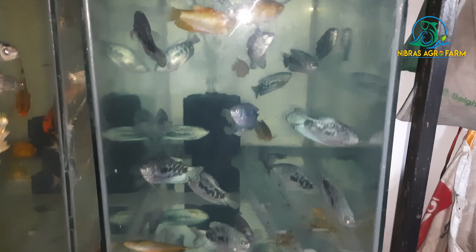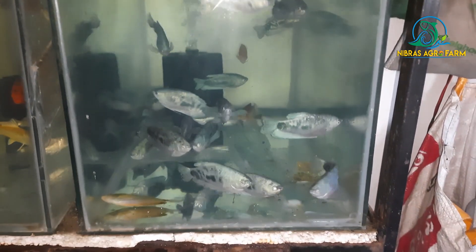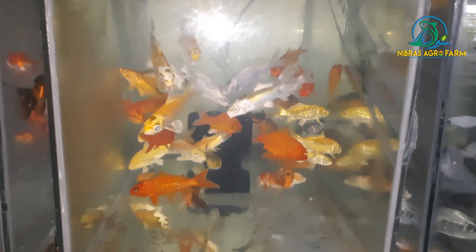This is the Golden Gourami. I have to get blue and I will add one more. This is the same size — 1 inch, 4 inches, 5 inches.